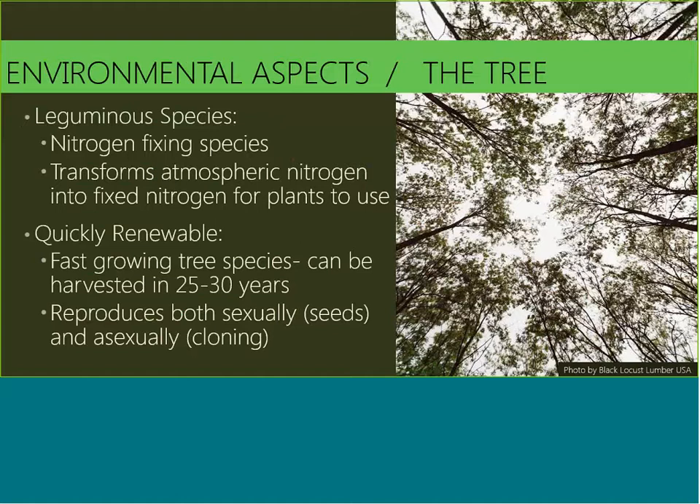Black Locust is definitely an environmental tree. It's a leguminous species, which means it fixes nitrogen into the soil in a form that plants can use — similar to soy, beans, and peas, which are all leguminous species. Black Locust is a quickly renewable tree; it can be harvested in anywhere from 25 to 30 years as a saw log greater than 10 inches in diameter. Black Locust trees in a forest may live up to 50 years, and the wood itself is incredibly rot resistant for at least 50 years.